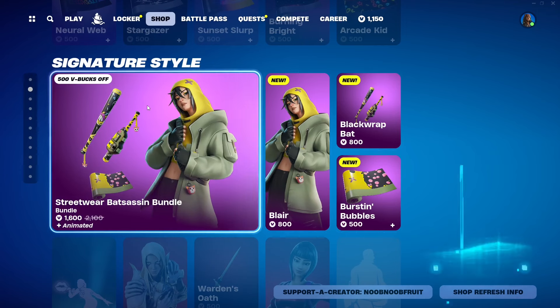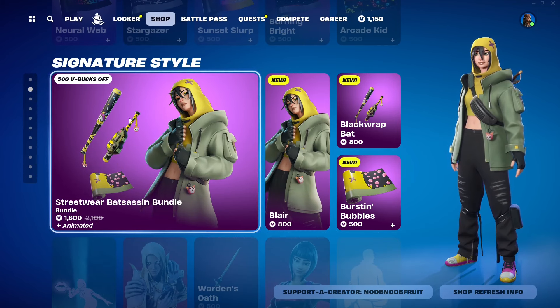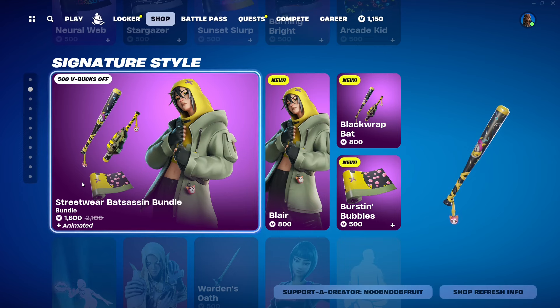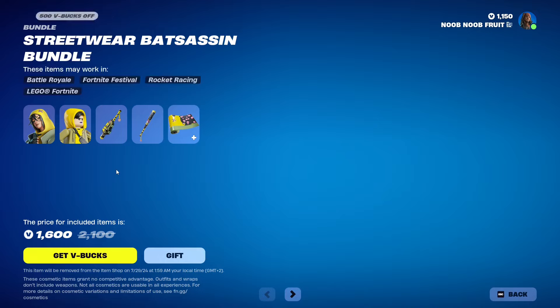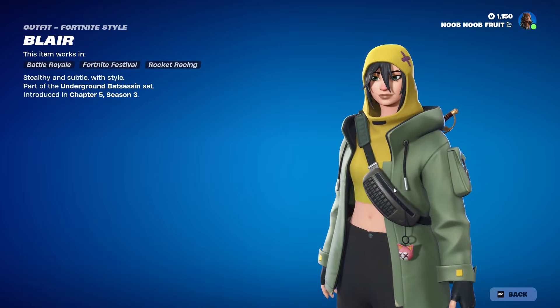For this video we're gonna focus on the Blair bundle itself. The bundle includes the back bling, the pickaxe, the wrap, and the skin itself, and it's gonna cost 1600 V-Bucks. That's the standard thing they do — basically everything starts at 1500 V-Bucks as a base.